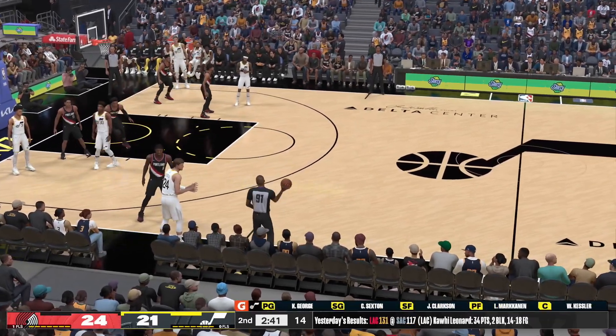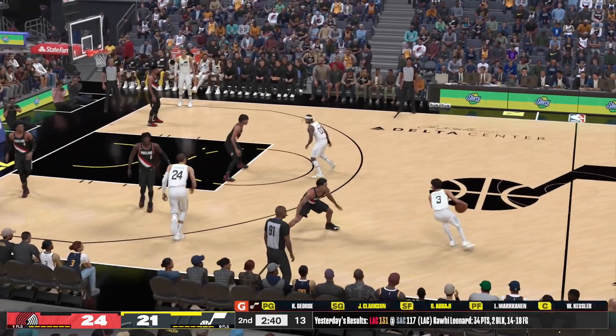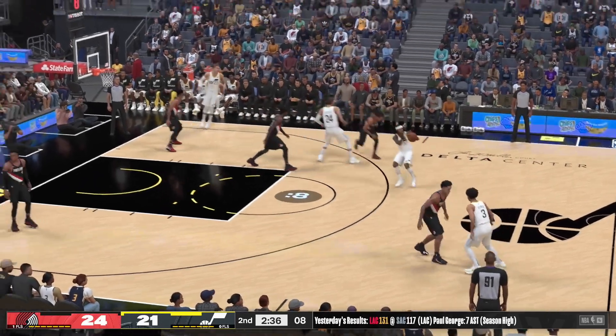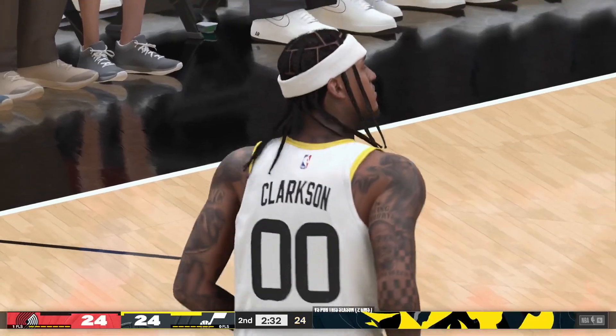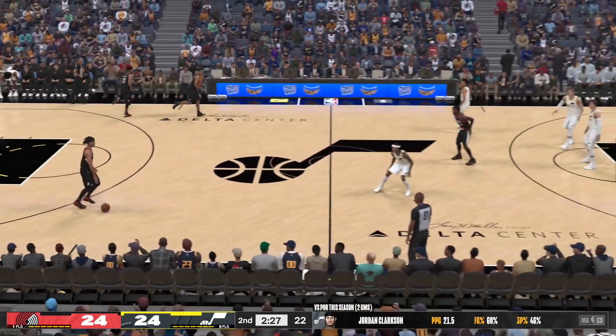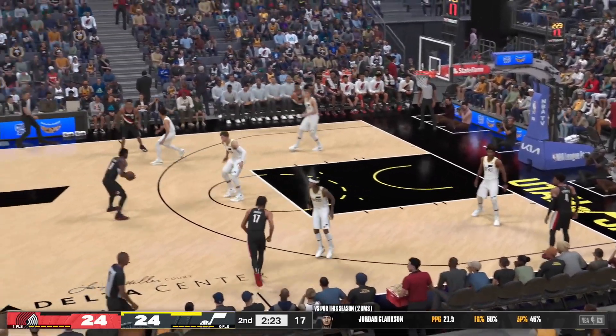Utah making a change — Obagi's checked in, and a switch for Portland as well with Jeremy Grant checking in. Clarkson for three — drills it. Nice speed that time from George. Clarkson's got the game tied up for Utah. Portland has been getting it going from downtown in the second quarter — three of three on three-pointers.